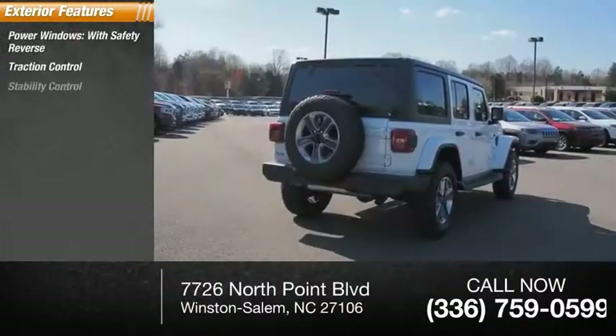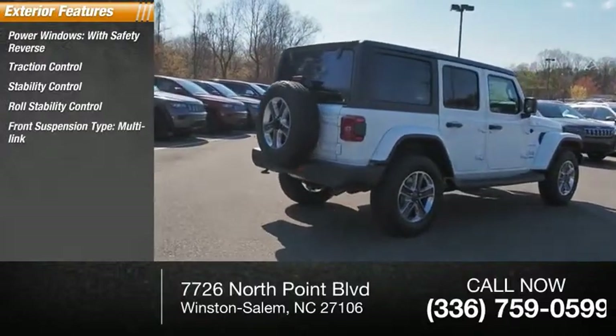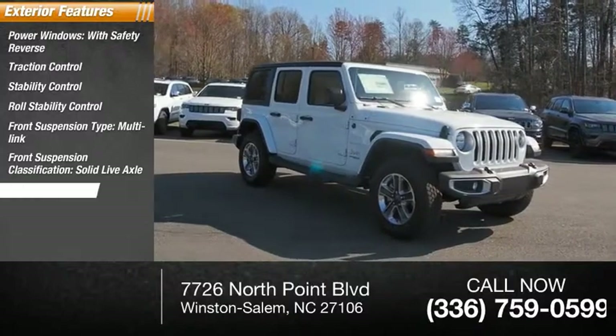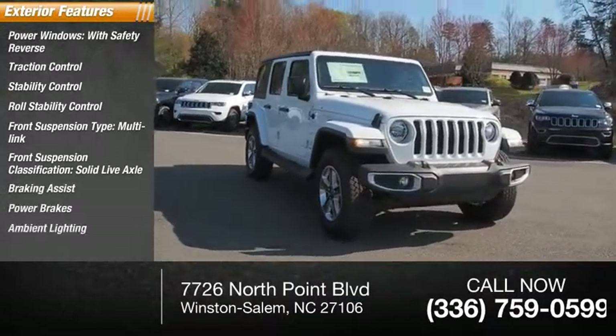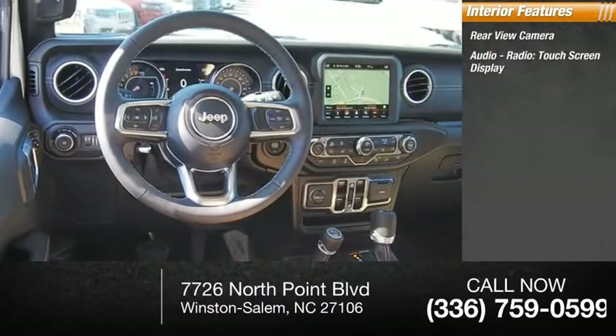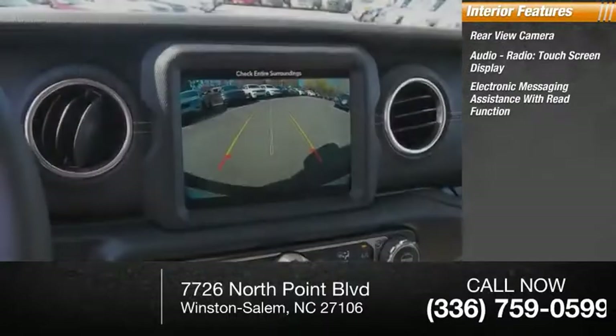Traction control, stability control, roll stability control, front suspension type multi-link, front suspension classification solid live axle, braking assist, power brakes, ambient lighting. Inside you'll find rear view camera, audio radio touchscreen display, electronic messaging assistance with read function.